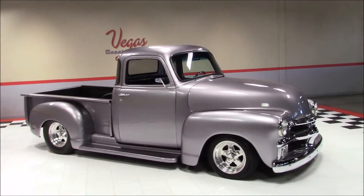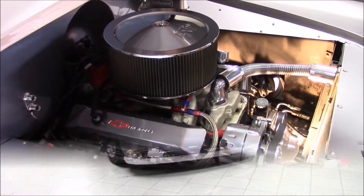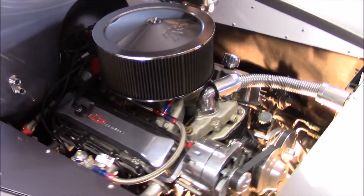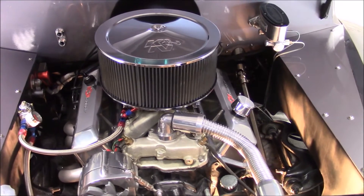This 54 features a Camaro front suspension clip, a 10-bolt posi-traction rear end with coil-over shocks, and a Willwood master brake cylinder with front disc brakes.